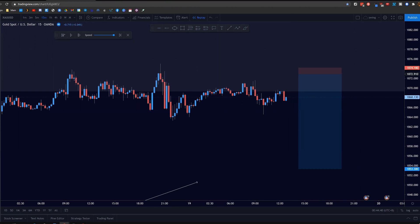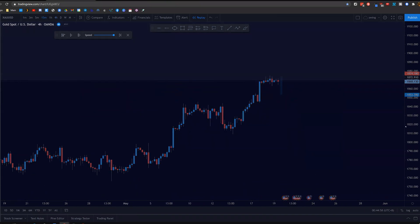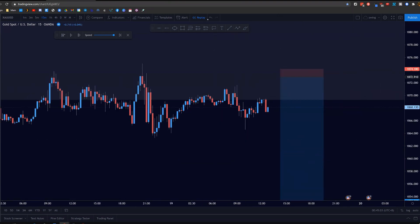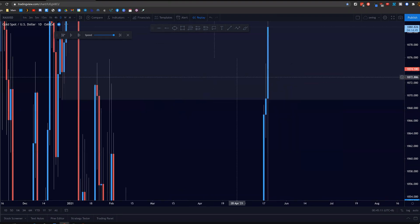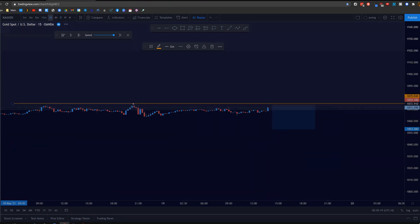Previously, as we can see, this whole week price has actually been rejecting from this area, and because it's a weekly zone, it's going to take quite a bit before price is actually able to go further higher — though overall the trend is still very much bullish. So dropping down to the 15-minute as we approach the London session, which is my usual trading time, I noticed that price did another spike up but it failed to break this previous daily high.